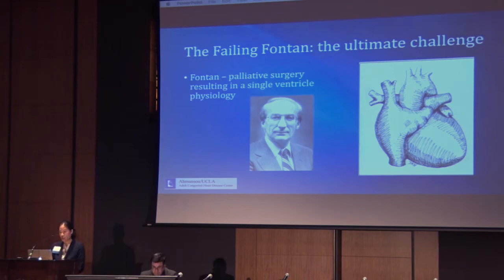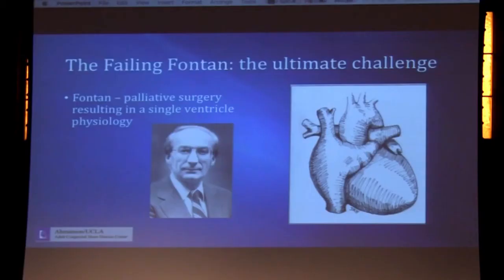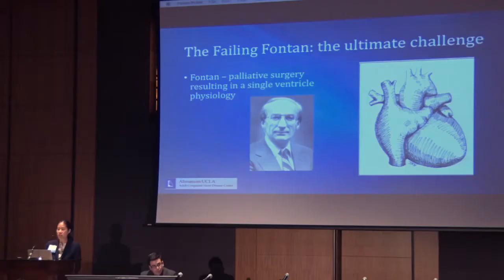When we talk about the Fontan heart, we are referring to patients who have undergone the Fontan operation, which is named after Francois-Maurice Fontan. This is a palliative surgery — and I emphasize the word palliative — as Dr. Riordan, Dr. Abelhausen, and Dr. Sklansky have mentioned earlier, this is palliative but not corrective. This palliative surgery results in a single ventricle physiology. As you can see on the diagram on your left, the surgeon has connected the right atrial appendage up to the pulmonary artery, thereby directing flow from the SVC and the IVC directly to the pulmonary artery, bypassing the heart.